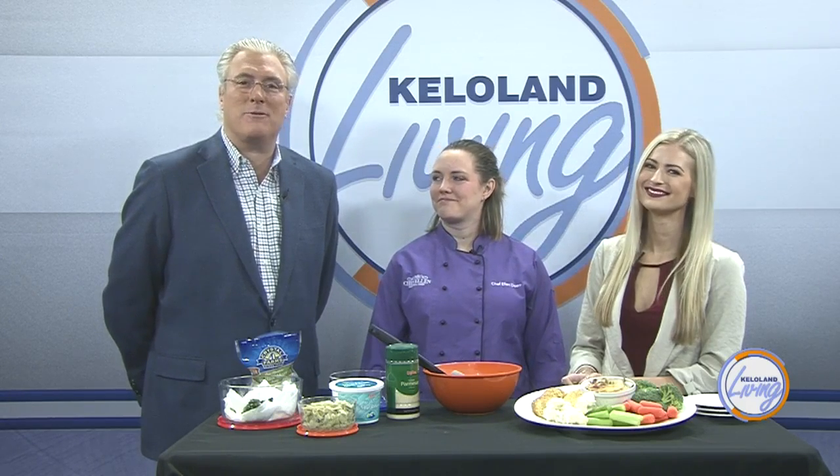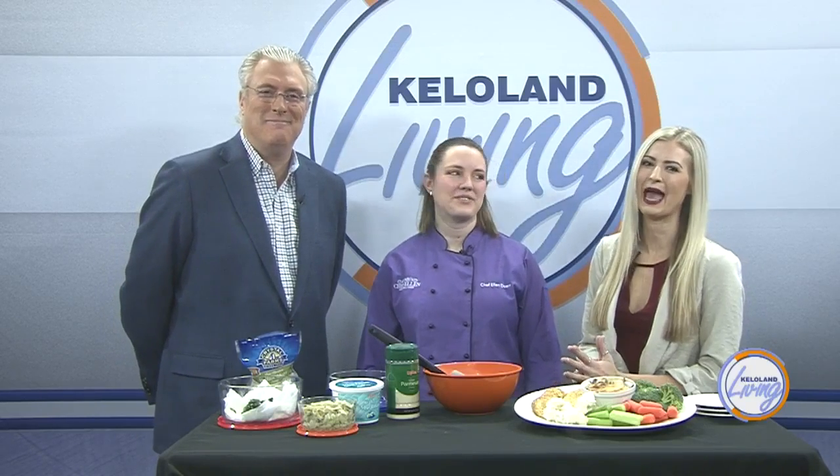The countdown is on for Thanksgiving Day, and if you're hosting a meal or bringing a dish to pass, you just have enough time to pick up a recipe that will impress your friends and family's taste buds. Here to help us make a Thanksgiving appetizer that's not only tasty but also diet friendly is Chef Ellen Doerr. Thanks so much for coming in today. Thanks for having me.